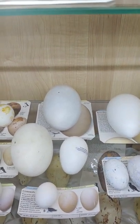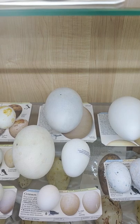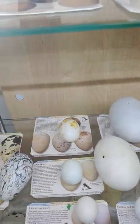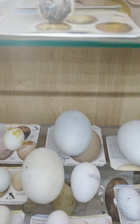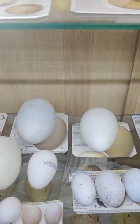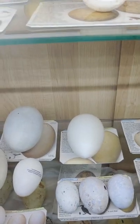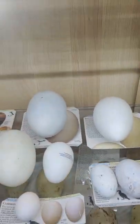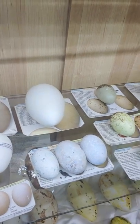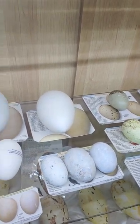In the back there, that is a wandering albatross egg replica. These birds have the longest wingspan — pretty amazing birds, just huge, flying over the ocean. Kind of stumpy on land, very cool animals. And obviously we need a penguin egg, no matter what.